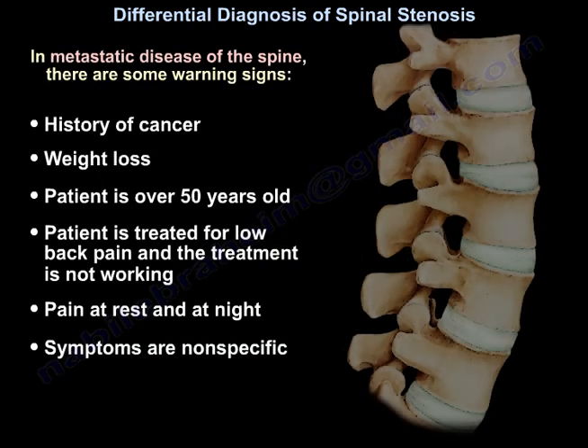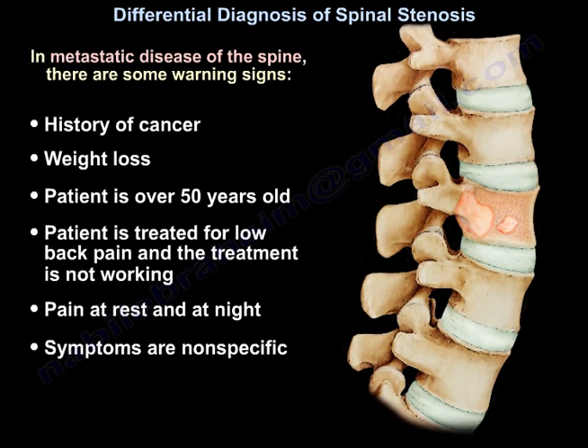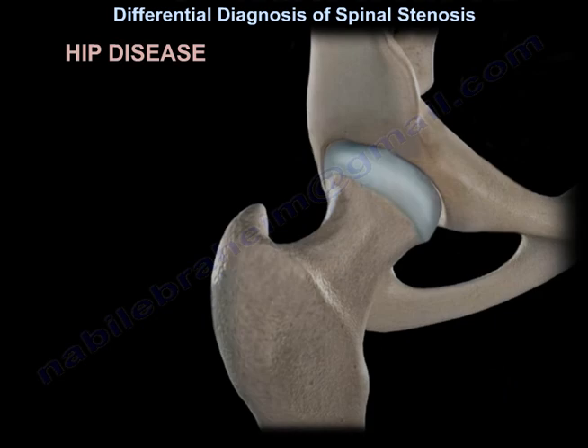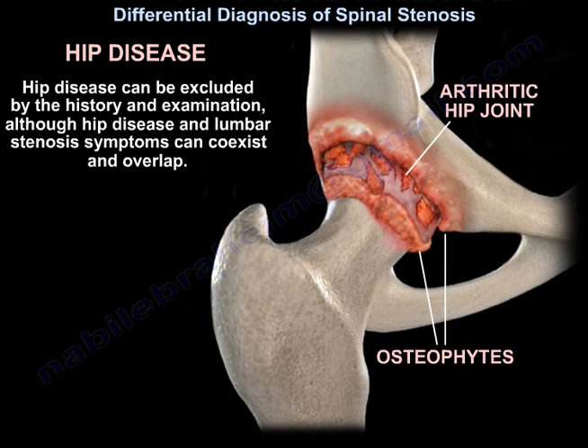In metastatic disease of the spine, there are some warning signs: the patient has a history of cancer, weight loss, the patient is over the age of 50, treatment for low back pain is not working, pain at rest and at night, and the symptoms are non-specific. Hip disease can be excluded by history and examination.